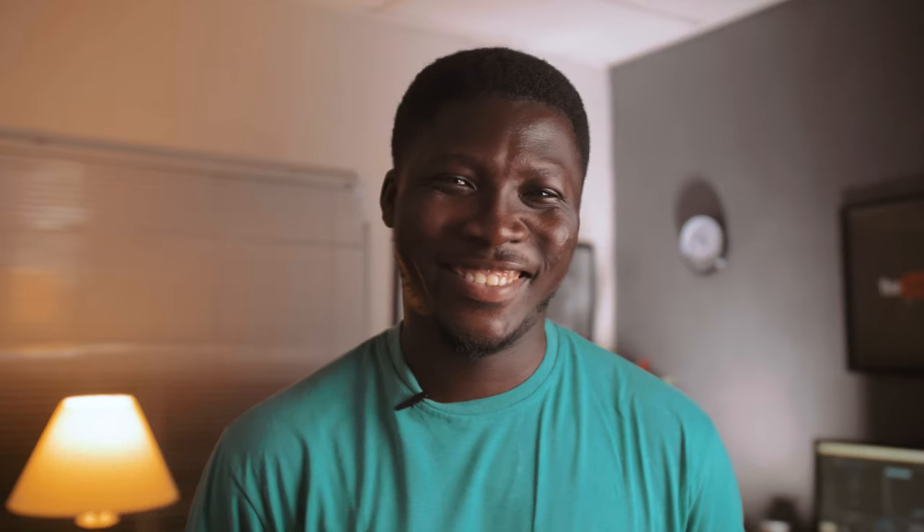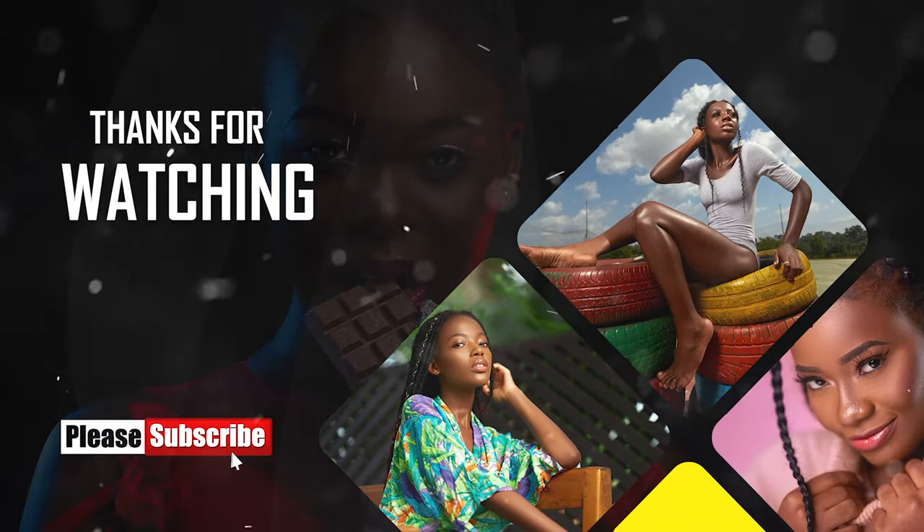That brings us to the end of the video. If you enjoyed it, please give it a thumbs up, share it, comment and let me know what you make of it. Subscribe to my channel if you haven't, and turn on the notification bell so that anytime I upload a new video you'll be the first to see it. Until the next video, catch you later — have a wonderful day!